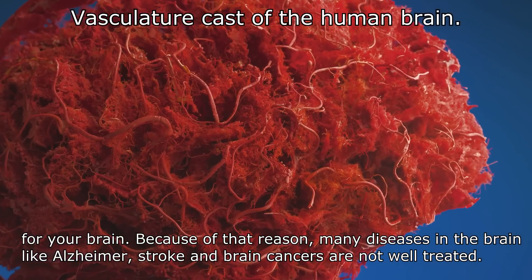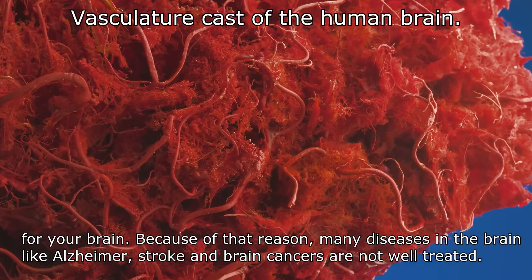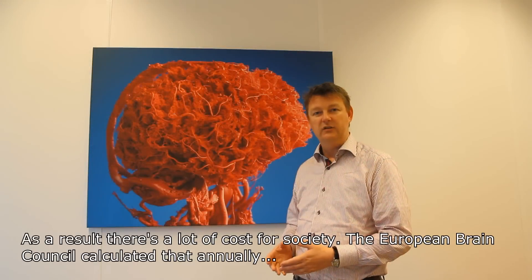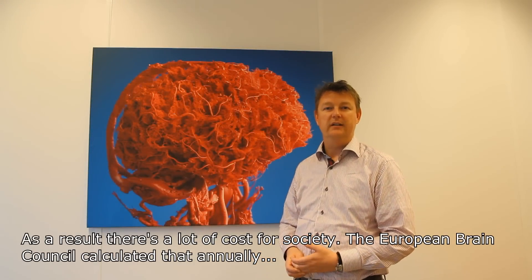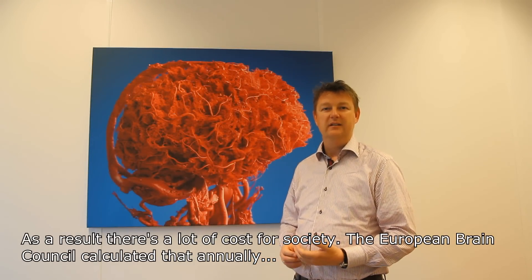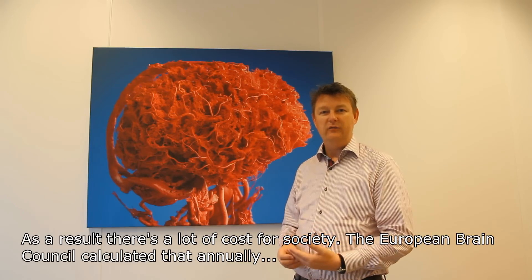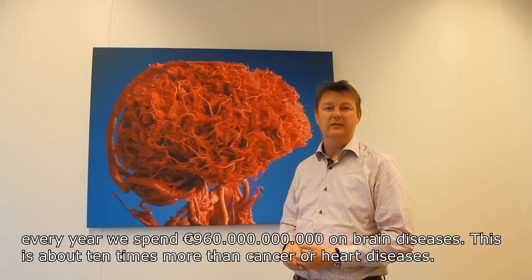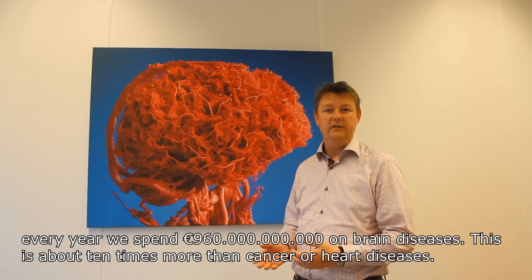Because of that, many diseases in the brain like Alzheimer's, stroke, and brain cancers are not well treated. As a result, there's a lot of cost for society. The European brain council calculated that annually we spend 960 billion euros on brain diseases, which is about 10 times more than cancer or heart diseases.